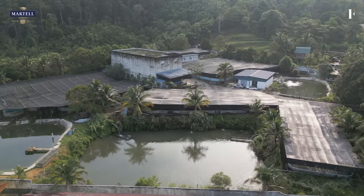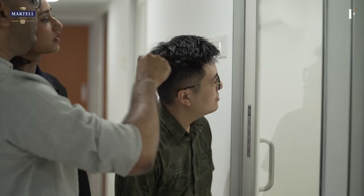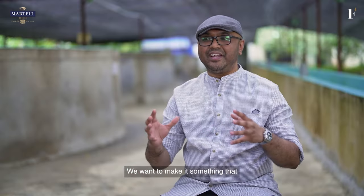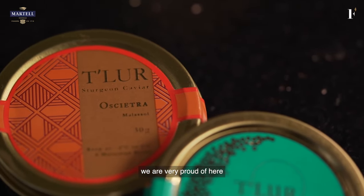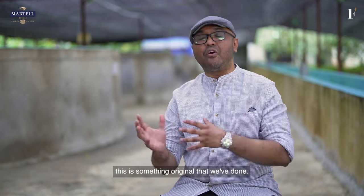Being in a tropical country, I never assumed that we could have caviar here. So the innovation that they have created for the fish to adapt to the weather and temperature here was amazing. A product like this, we want to make it something that we are very proud of here in Malaysia — something original that we've done.